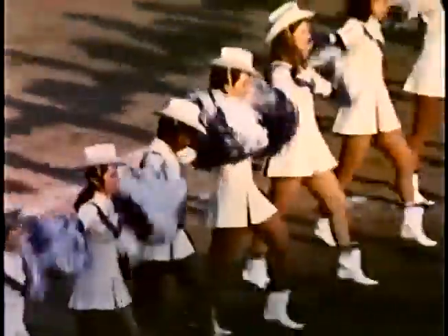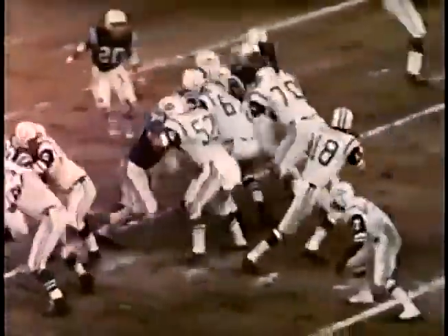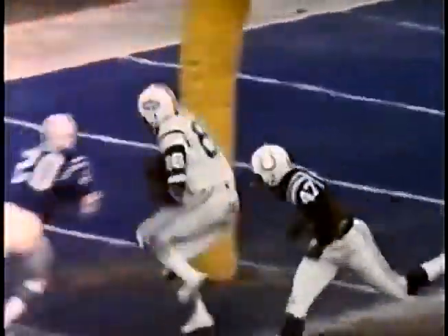The Baltimore Colts tuned up for the playoffs by facing their old Super Bowl foes, the New York Jets. Number 18, Al Woodall, got the Jets on the board first with his bullet to rookie Richard Castor.